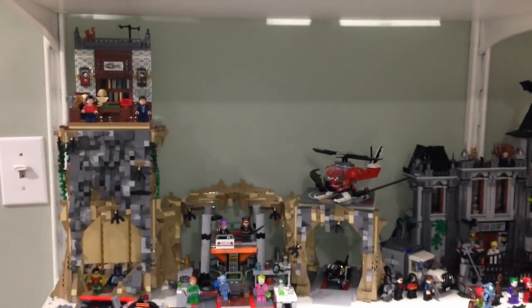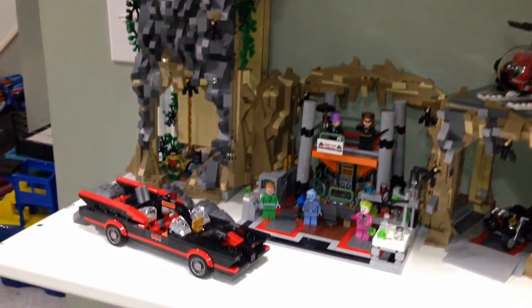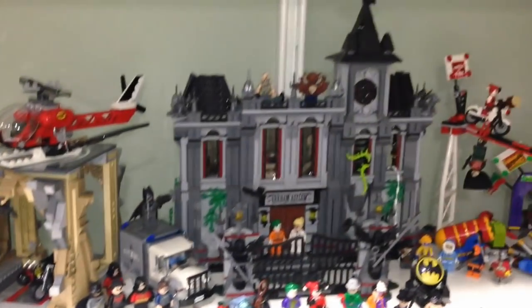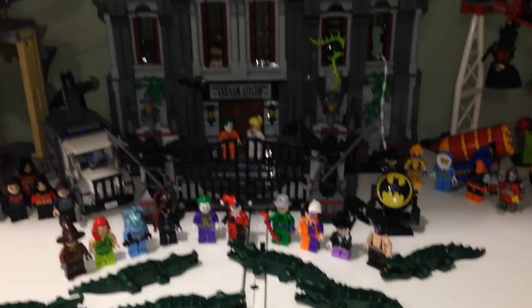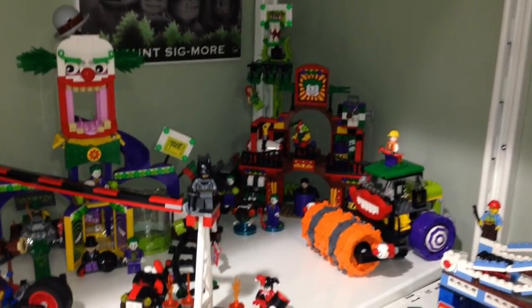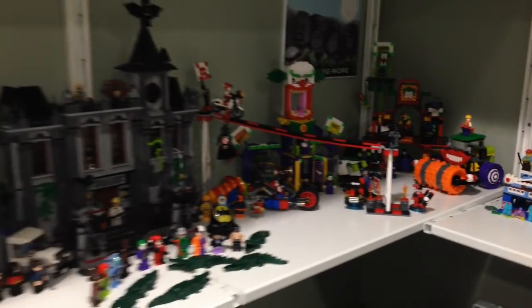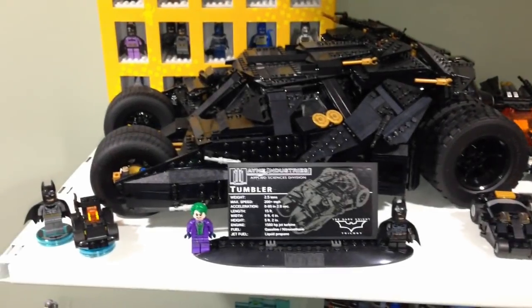Here is my Batman setup — I got the Batcave over here with the classic Batmobile, and over here we have the Arkham Asylum with all my bad guys as well. Over here is Joker Land and the Funhouse Escape, so this is pretty cool with all my superhero setup.